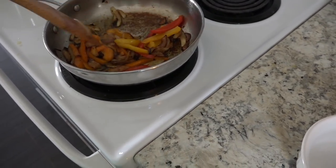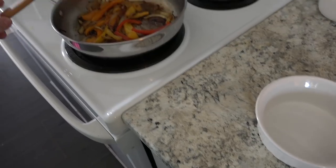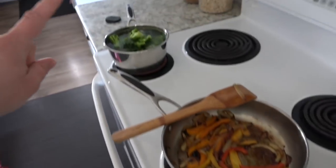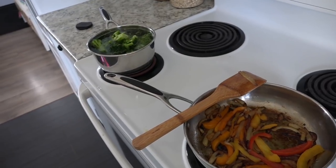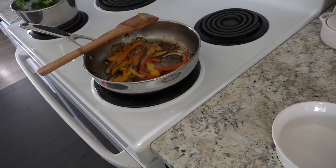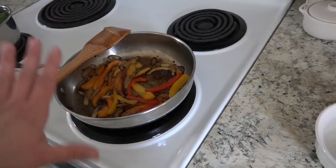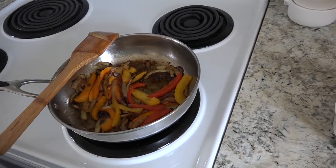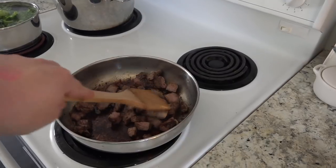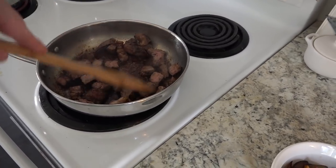I wanted to share what I'm making for dinner — it's kind of a wild hair meal I've pulled together. It's going to be a pasta dish. I've caramelized some onions, I've got peppers in here and broccoli ready to boil. I'm also going to heat up some leftover steak, get the pasta going, and make a white sauce to tie it all together.